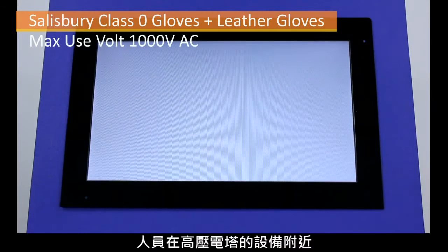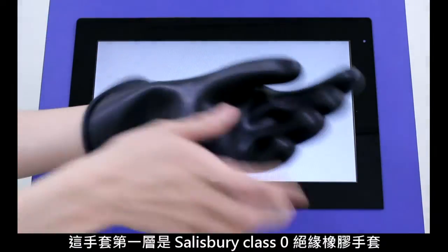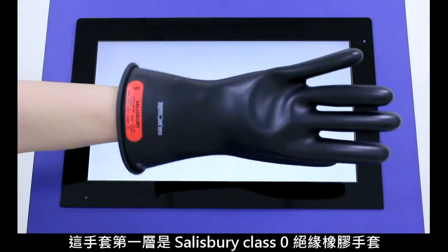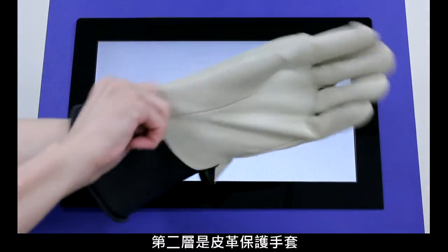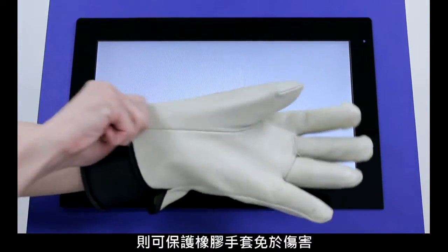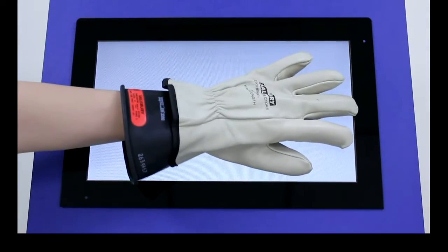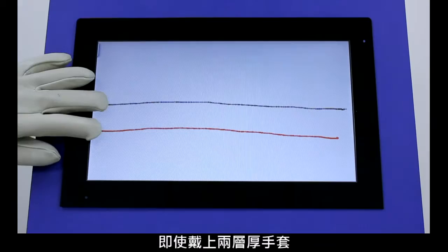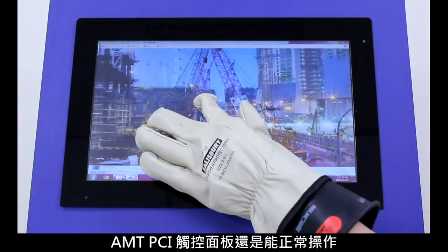Personnel working near high voltage equipment must wear OSHA designated gloves consisting of a Salisbury Class 0 insulated rubber under-glove, which protects against up to 1,000 volts of current, and a leather over-glove which protects against cuts and abrasions. As you can see, even when wearing both gloves, AMT's PCAP touch panel can be operated normally.